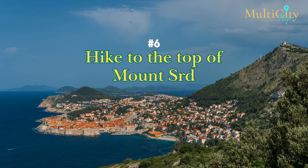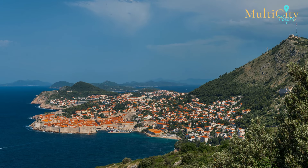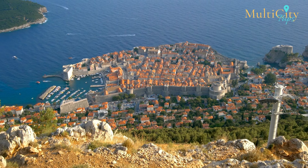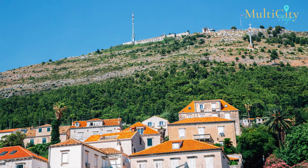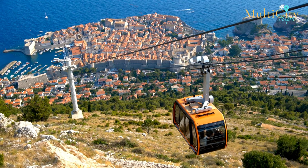Number 6: Hike to the Top of Mount Surt. The hike to Mount Surt may be challenging for some, but it's absolutely worth it in the end. As you hike up the mountain, you're blessed with a heavenly view of the city and its nearby islands, with the Adriatic Sea in the backdrop. As the hike is a little tough, make sure to wear comfortable clothes and shoes. There's a cable car available too, in case you're not in the mood to climb down.